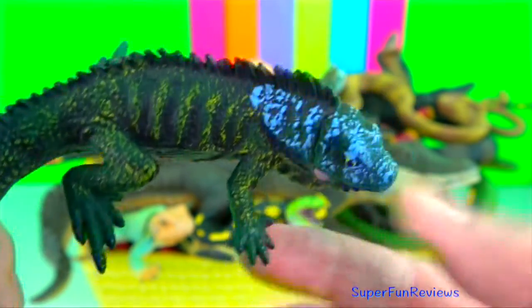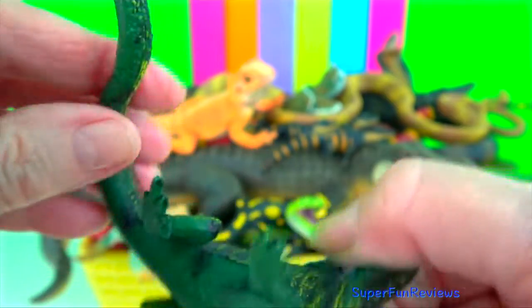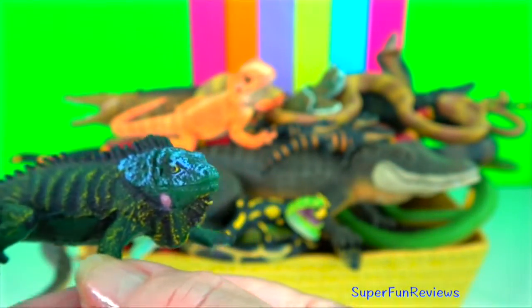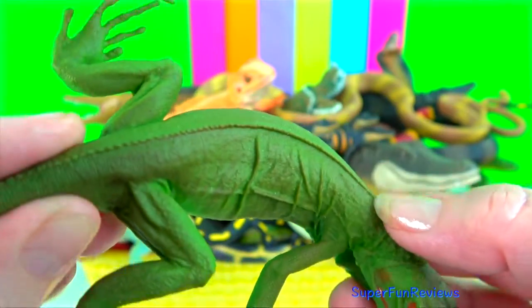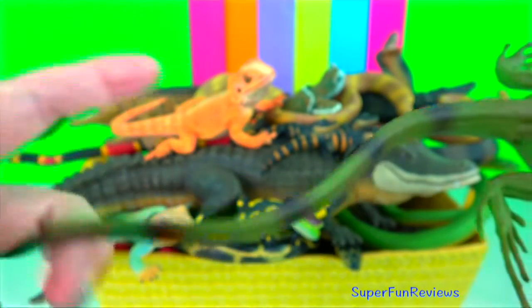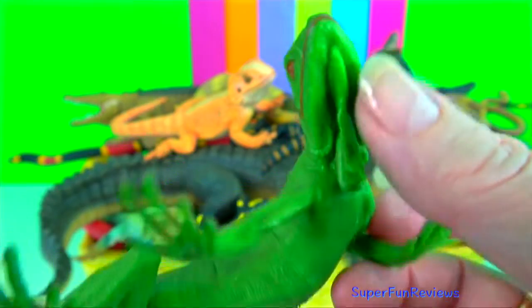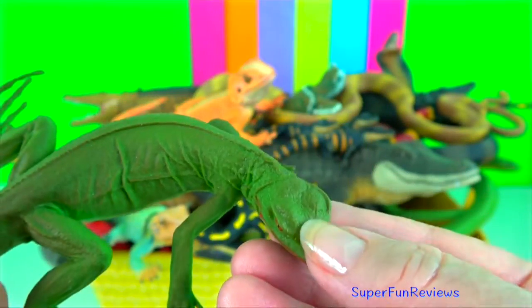The muscles of an iguana are very light in colour due to the high proportion of fast-twitch glycolytic muscle fibres. This facilitates short bursts of movement but is inefficient for long duration running. Iguanas are often hard to spot as they tend to blend into their surroundings, and their colouration enables them to hide from larger predators.